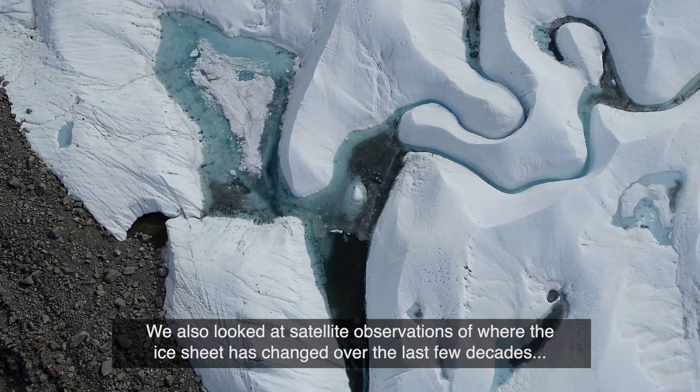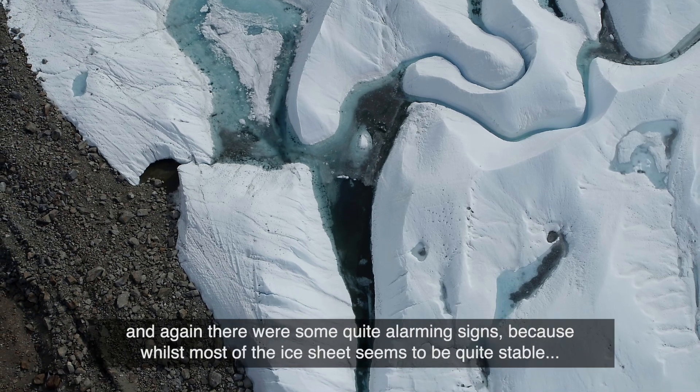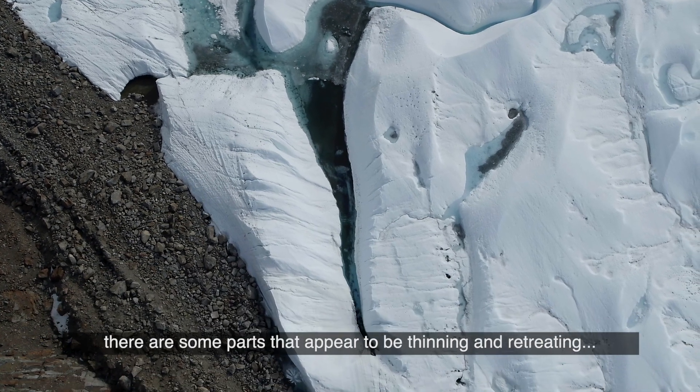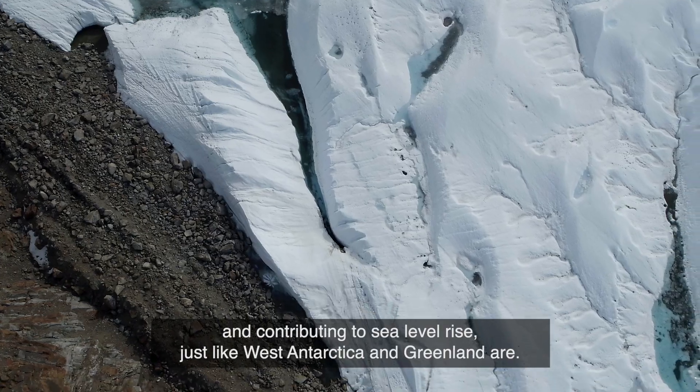We also looked at satellite observations of where the ice sheet has changed over the last few decades. And again, there were some quite alarming signs, because whilst most of the ice sheet seems to be quite stable, there are some parts that appear to be thinning and retreating and contributing to sea level rise, just like West Antarctica and Greenland are.